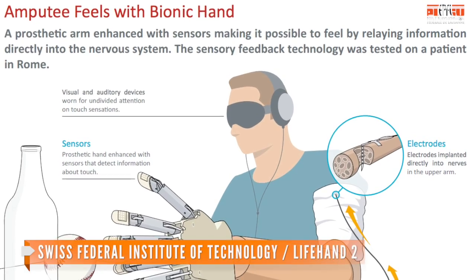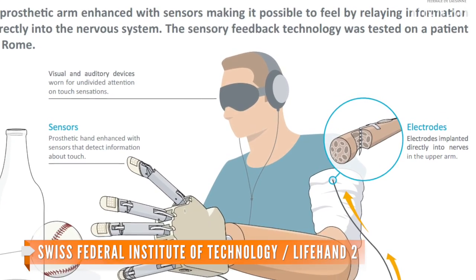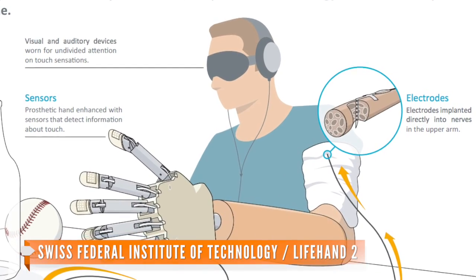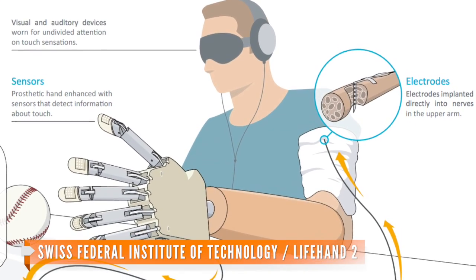It works by using surgically placed sensors in Sorensen's ulnar and median nerves in his left arm. The sensors received messages from the computer hand and sent signals back to the brain using algorithms. This is how Sorensen was able to distinguish between objects.